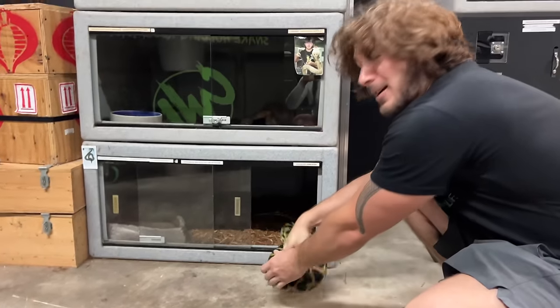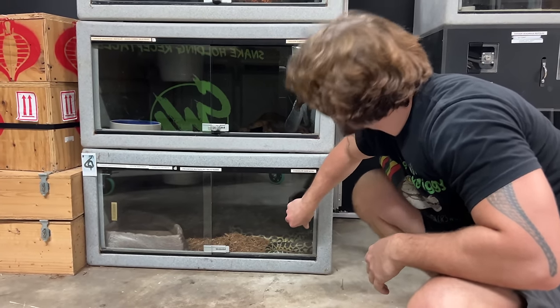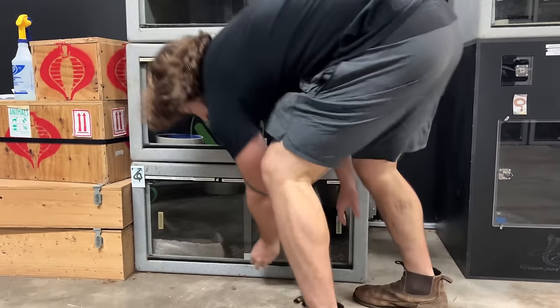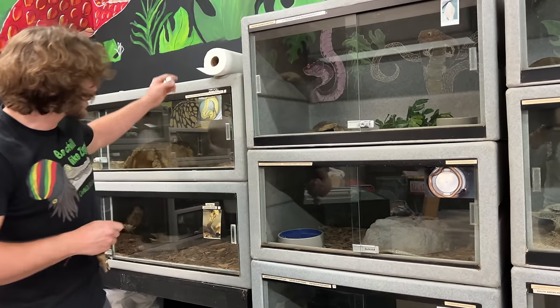Right in there. Almost like I trained him. Close that, put a lock on it. Take no guff — that's all I got to say. Alright beautiful people, we're going to take care of the monocled cobra, Big Bertha.